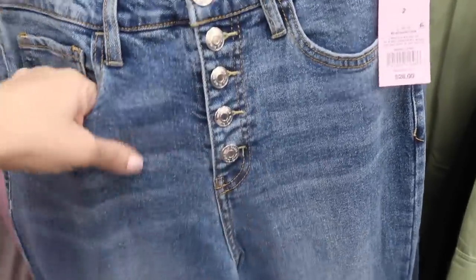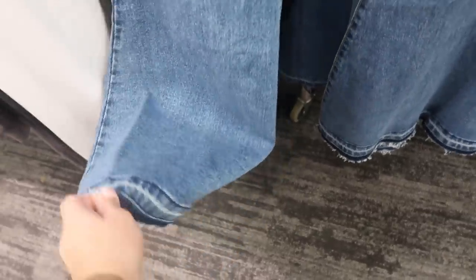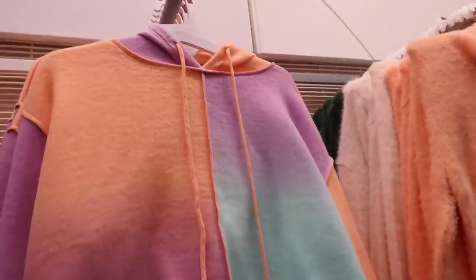These are button-fly with some whiskering and fading through the leg. They're a little thicker than those Free People jeans but the seaming on the bottom is the same — the super flares are the same. These are going to be $28.